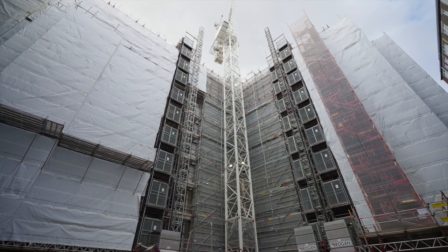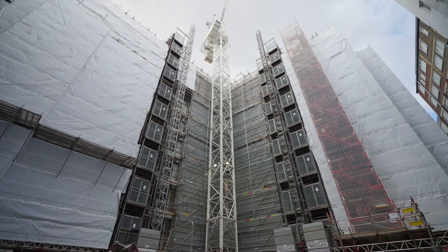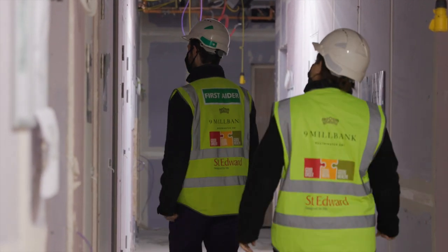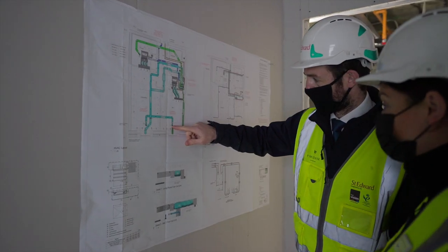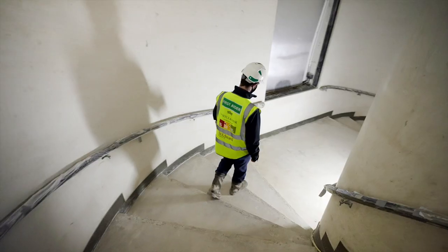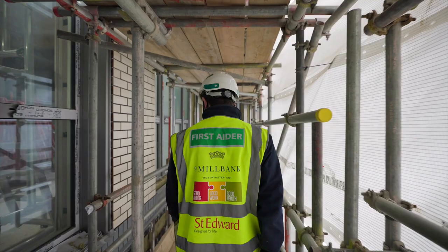We have completed the steel frame for Millbank Quarter's roof and the final layer of zinc cladding will be installed in the next period. The windows and doors to the Millbank Quarter apartments have now been installed up to level eight, with the final install due to be completed by June. The stone facade install has also commenced at the lower levels.